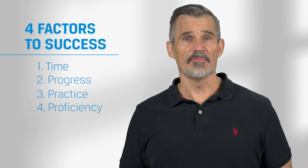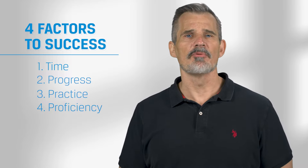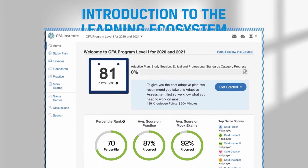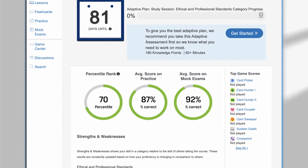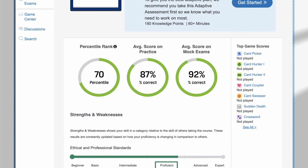There are no guarantees, but if you hit these metrics I'll share in this video, then your probability of passing will be dramatically higher. While these four factors are based on our observations from the CFA Institute LAS, they are probably broadly true. If you're using something other than the LAS to study, there's still an effective general guide.